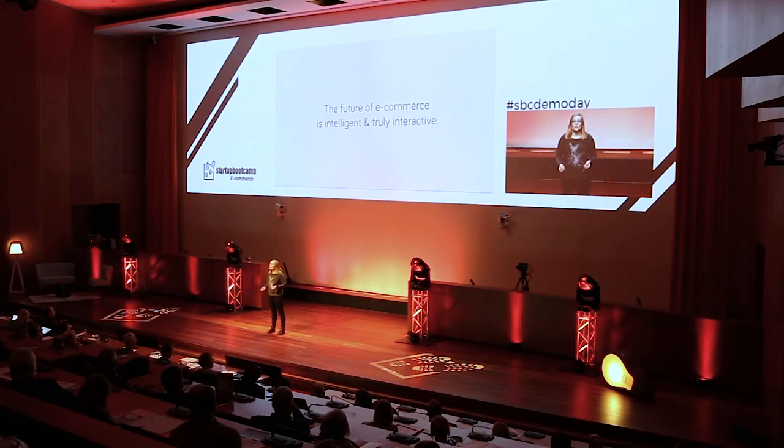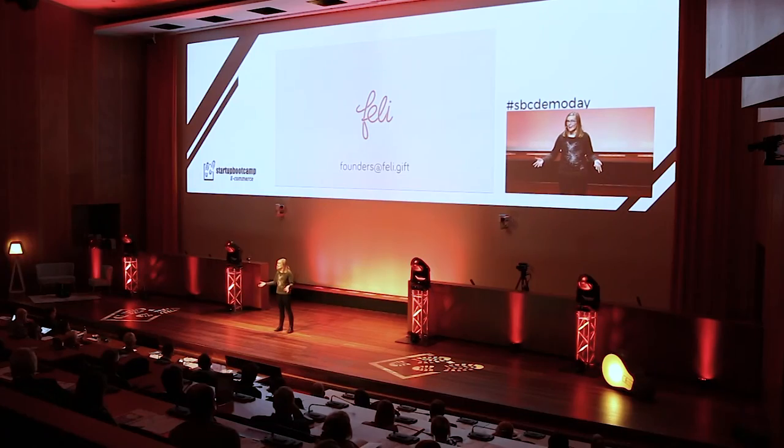Ultimately, I believe that the future of e-commerce is intelligent, personalized, and truly interactive. I believe that instead of offering products, we should be offering help and solving problems. And our technology is making this happen. Today, we're here looking for two things: companies who have an interest in offering their customers a helping hand online and who believe our technology can add value, and investors who are interested in opening up a conversation about the future we've laid out here. So if you believe in our vision and you want to know more, please come talk to us after the show — which is pretty much right now. Thank you.